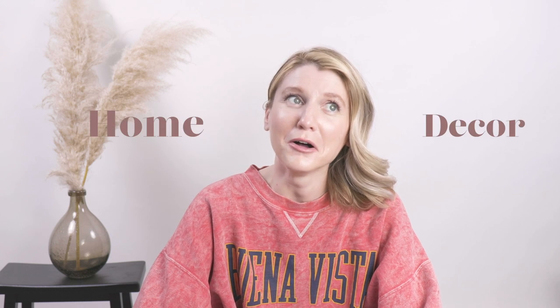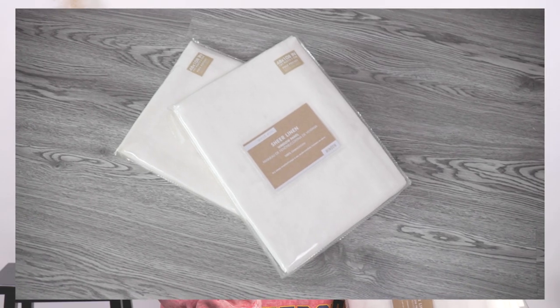Now for the home decor haul — it's not that epic but here we go. I found these West Elm linen curtains and I was so excited. They were $7.99 each and come as a set of two. I got them home, looked them up, and they're selling for around $100 on eBay. There were five of them at the thrift store so I went back, grabbed them all, and I'll put up as many as I need and sell the rest.